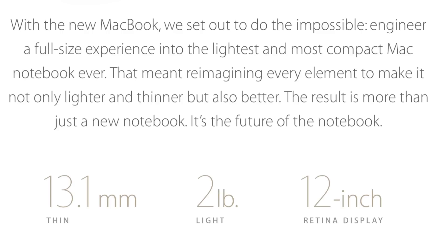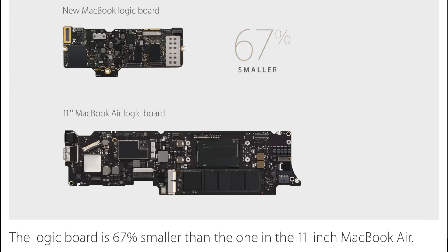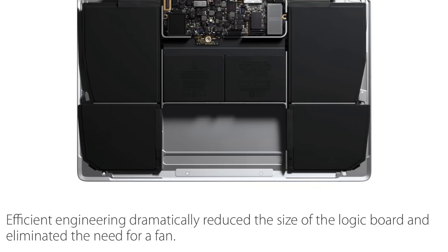And the brand new MacBook — Space Grey, Gold and Silver — coming in at 2 pounds. The 12-inch retina display, 13.1mm thin. It's the first ever fanless MacBook. They were actually able to achieve that by reducing the size of the logic board 67%.